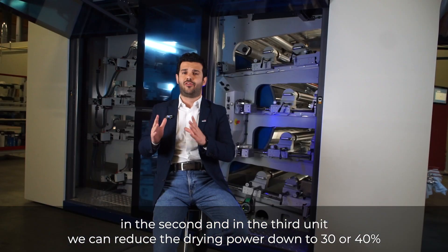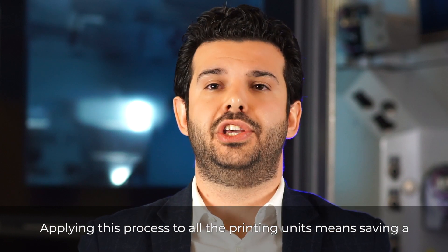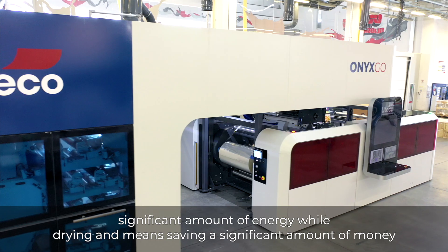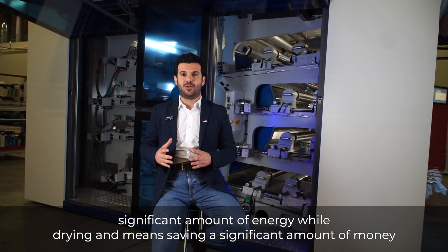Reducing the drying power down to 30 or 40%. Applying this process to all the printing units means saving a significant amount of energy while drying — it means saving a significant amount of money.